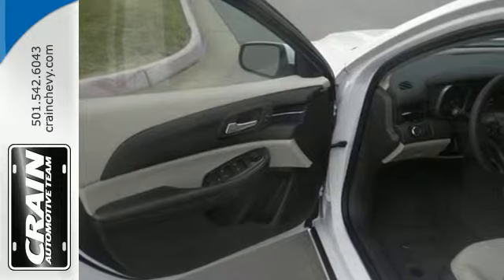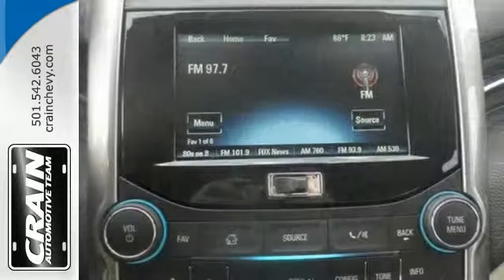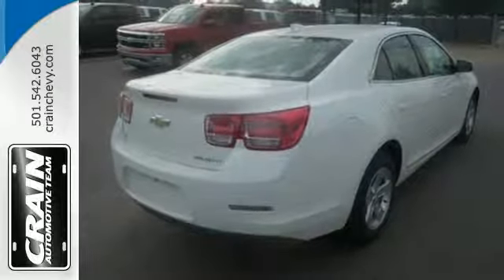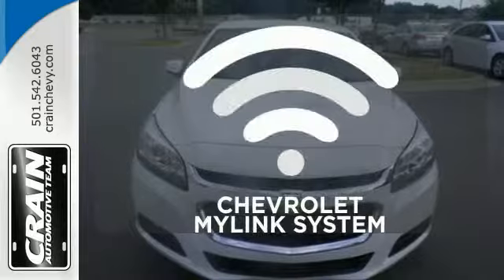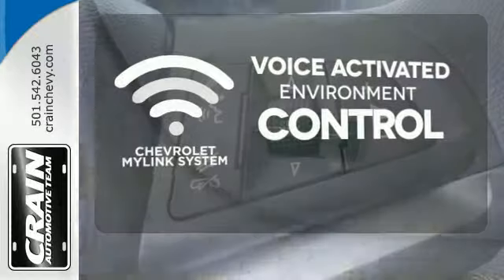With everything you need from supportive and comfortable seats, and Stabilitrack to keep you steady on the road, to an Ecotech engine and 6-speed transmission with sequential sports shift to get you there with power, this vehicle offers a refined driving experience while remaining easy on the eyes. Chevrolet's MyLink system allows you to control your music, hands-free calling, and so much more with just the sound of your voice.